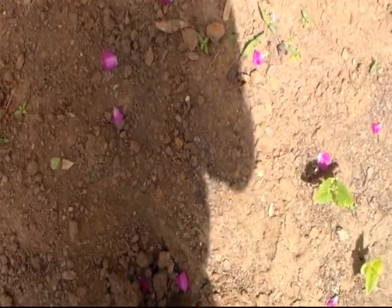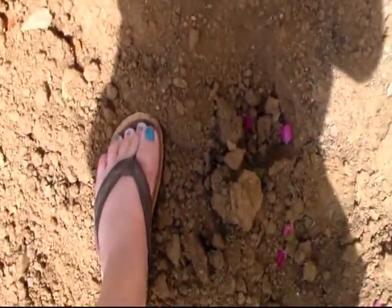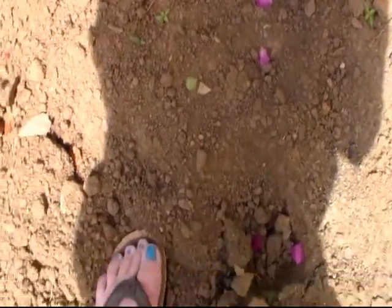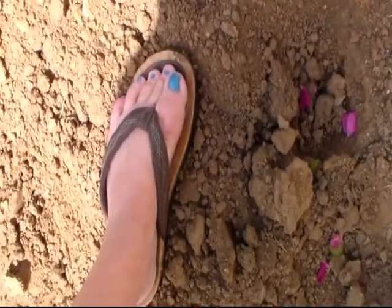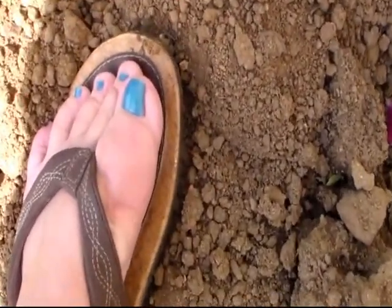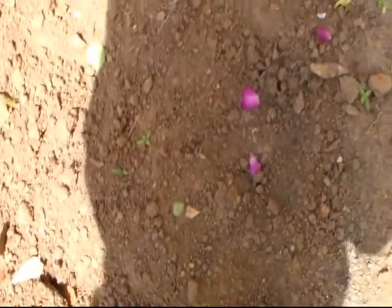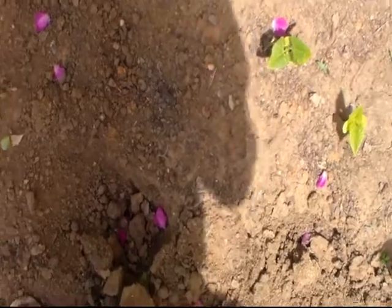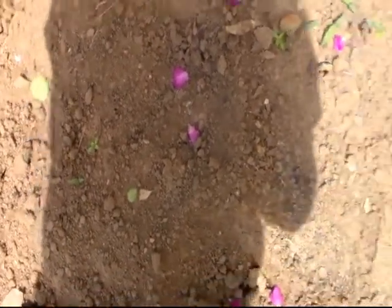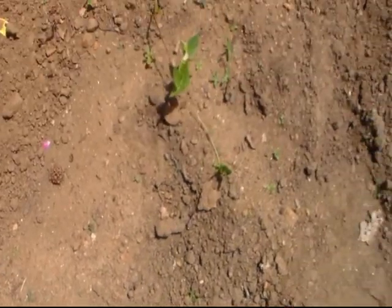I don't know if it's birds or squirrels doing that. Y'all need to see my messed up foot — I've got to have another surgery on it. I have an implant in it that's broken and I've got bone fragments all in it. I'm supposed to be wearing a protective boot, so don't tell nobody.